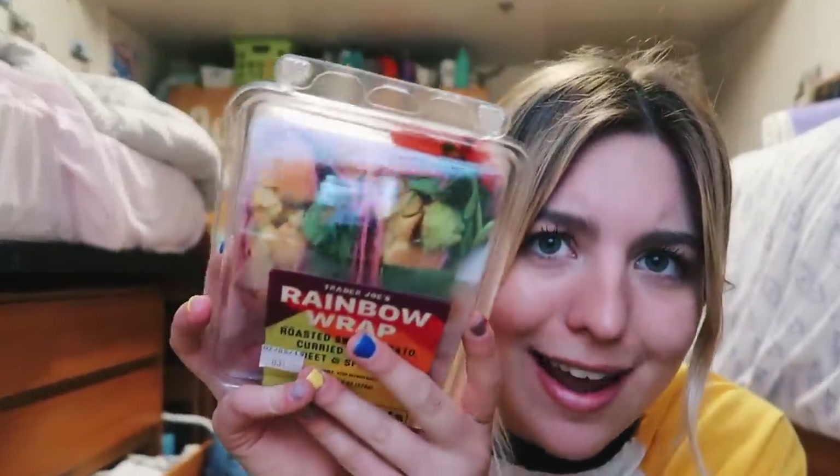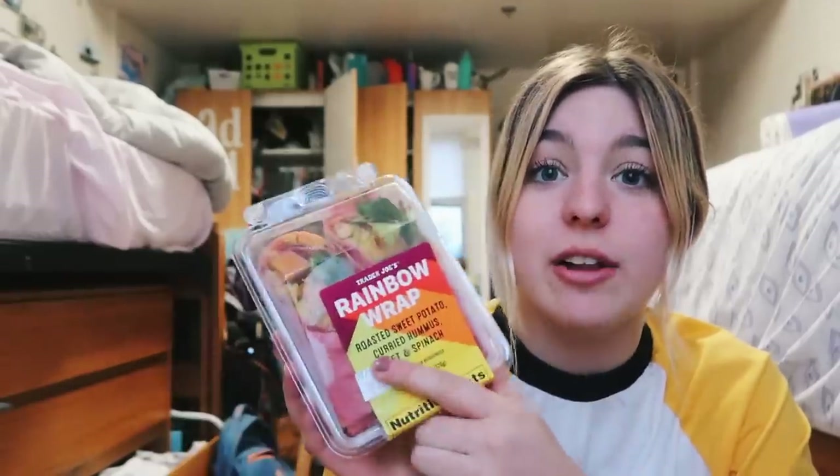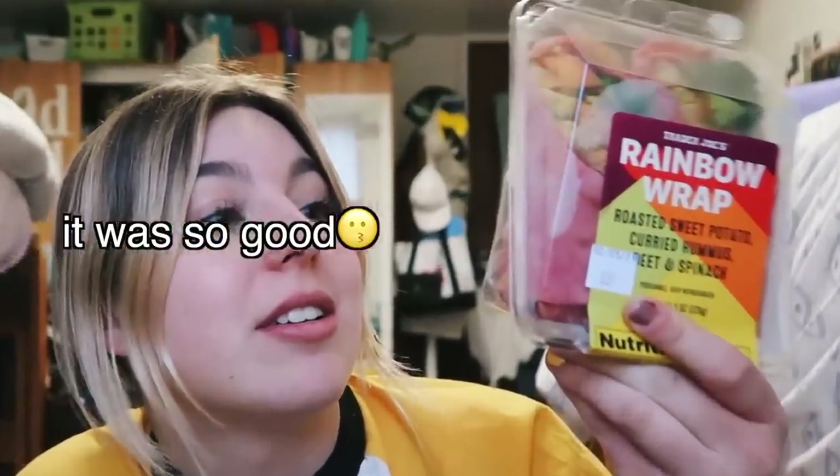Next up, I got another wrap. This is called the rainbow wrap and it looked really good to me. Look at the colors in that — it is a rainbow. Inside of this, it's sweet potatoes, curried hummus, and spinach, and I think it's all in a beet wrap, so that looks really good. I'll update you. If this is good, I will definitely let you know. Ooh, it's leaking. Oh well.